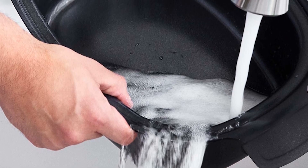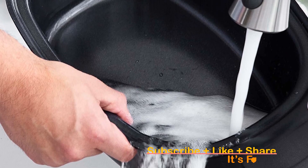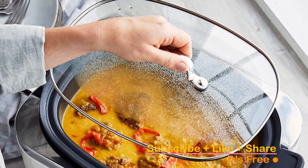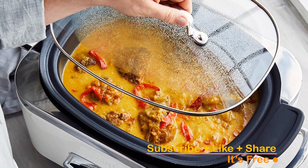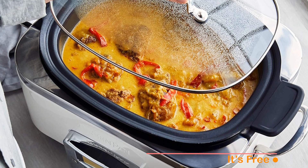The tempered glass lid lets you keep an eye on your culinary masterpiece, while the dishwasher-safe pot ensures simple cleanup. Click the link in the description to make the GreenPan Slow Cooker your kitchen's new MVP.